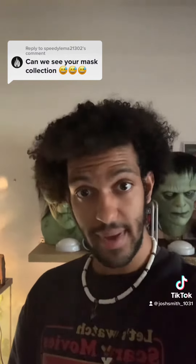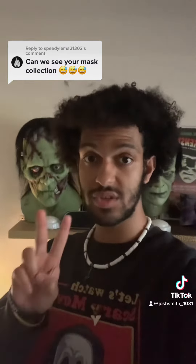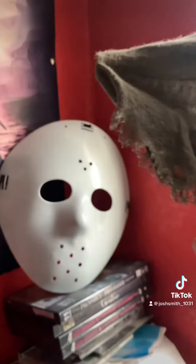Can we see your mask collection? Yes, you may. Now for those of you on TikTok who have seen my mask collection, I did that video back in 2022 and all you gotta do is scroll down to look at it. And for those of you who don't have TikTok, go to my YouTube channel — the video's on there. However, you're all in luck because this is a part two and it's updated.